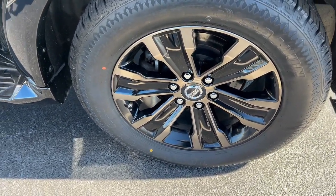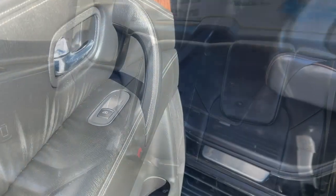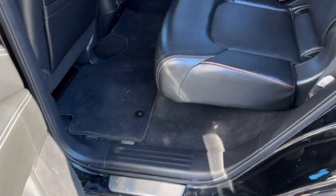Get the full-size SUV that's as capable as it is comfortable. This Armada does it all in style. See for yourself when you take it out for a test drive. Our professional staff looks forward to giving you excellent service.